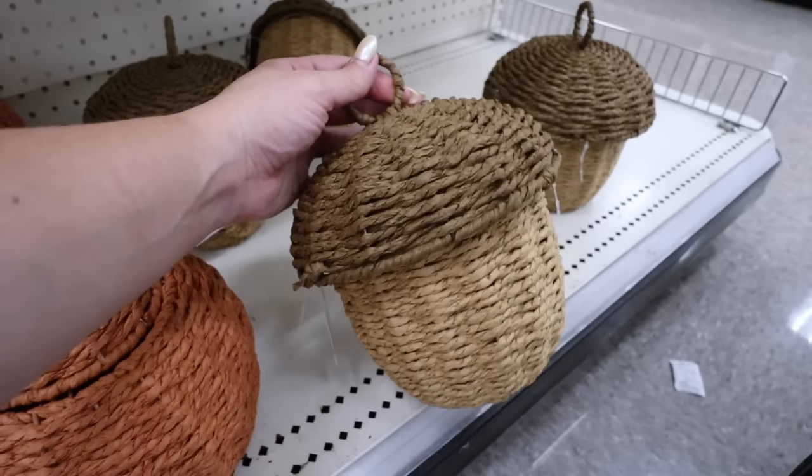Those are all the 2023 Target Dollar Spot Halloween finds - I think I found almost the entire collection except for the throw pillows. Those have been the hottest item - there's a little ghost-shaped pillow and a really cool skeleton orange pillow. Now let me show you the fall finds I missed last week. Spoiler alert: I finally found the woven canisters - I thought I might never find these!